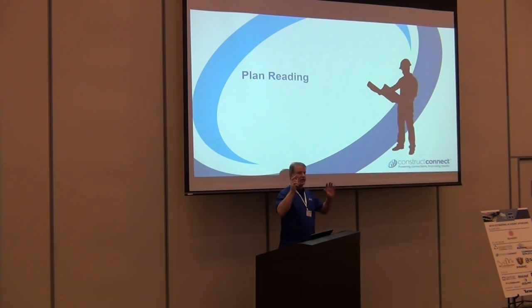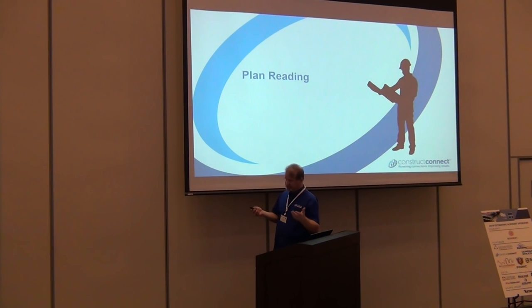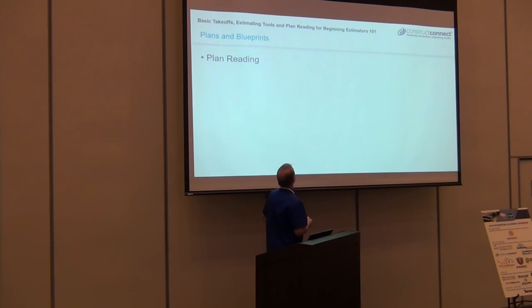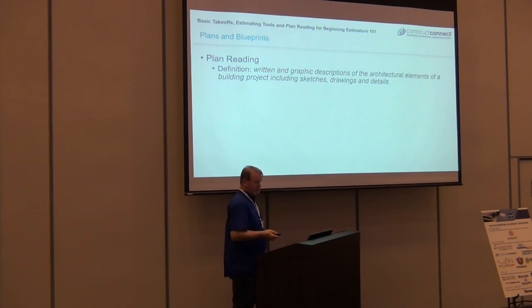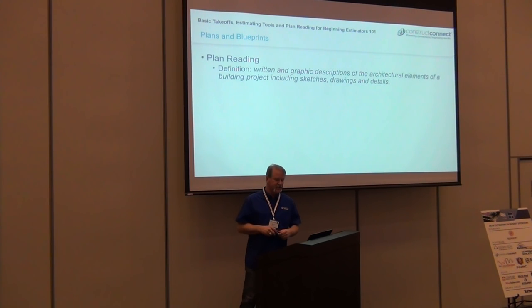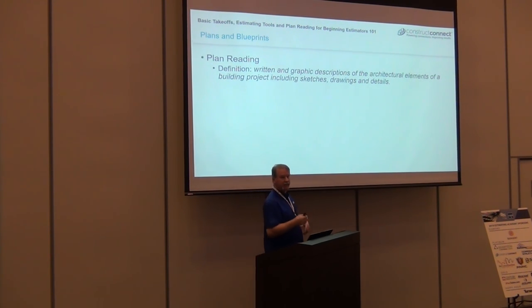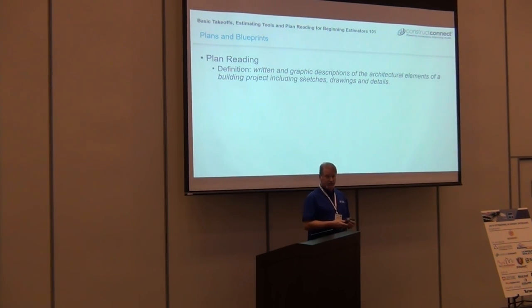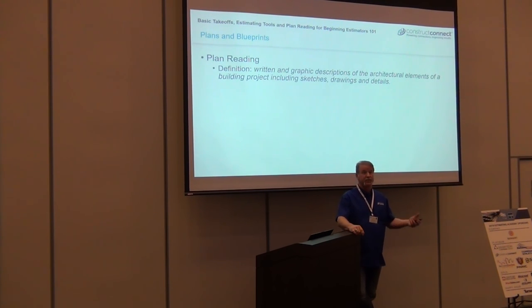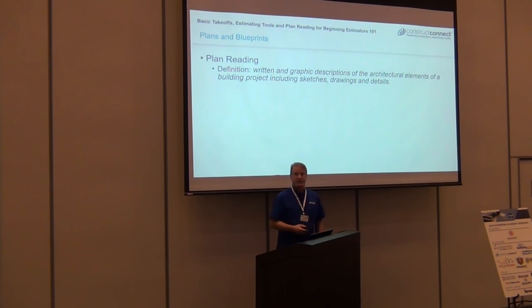Plan reading — my own definition is the written and graphic descriptions of the architectural elements, including sketching, drawings, and details. But it's not only that. It's also the emails that go back and forth. How many times have you changed your price or your take on a scope of work from a text from the GC or a supplier? It's not always just the plans and specs — it could be an email, it could be a phone call.